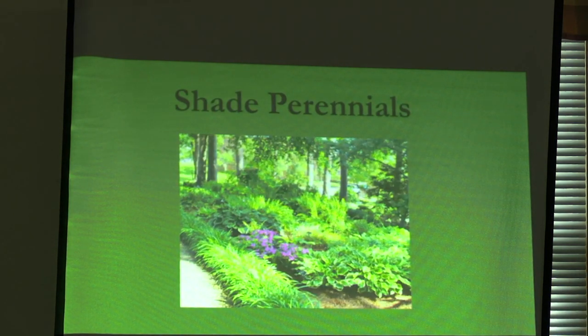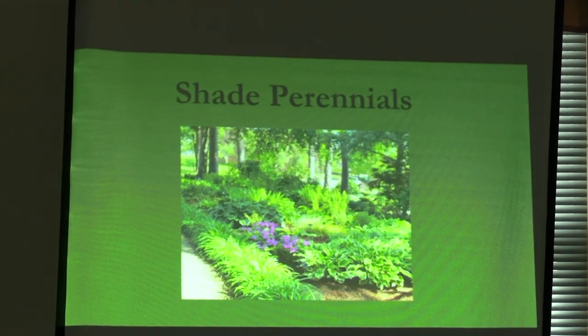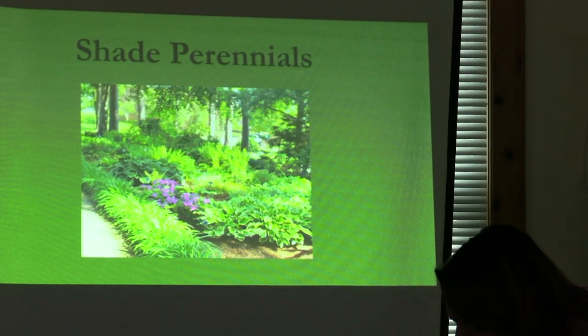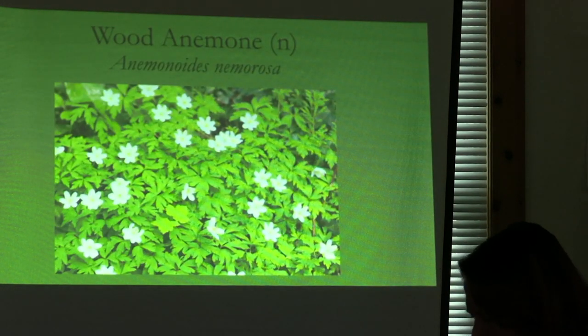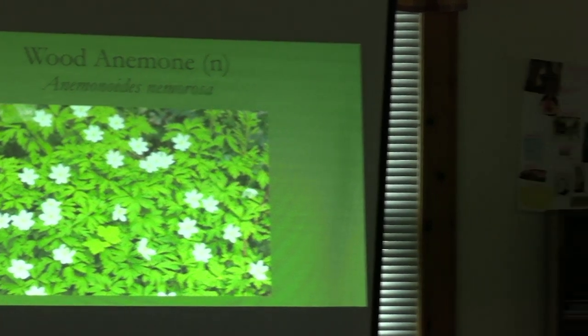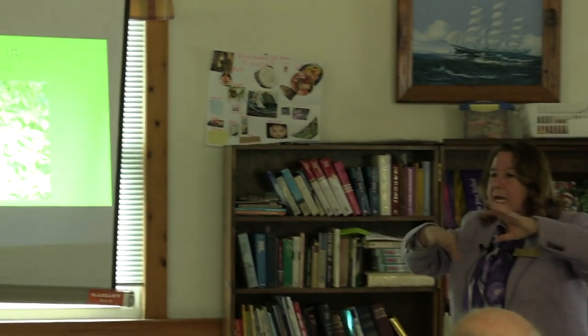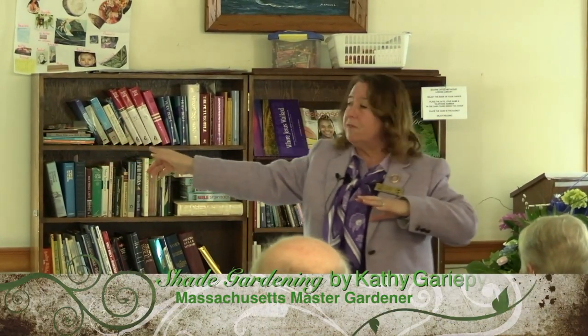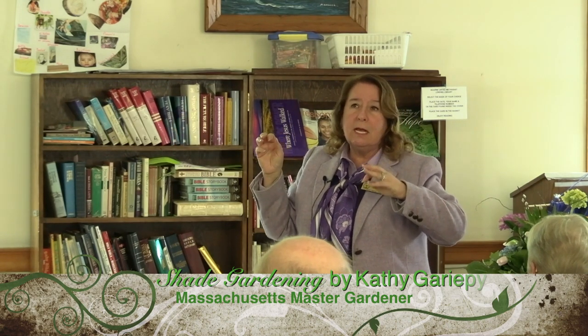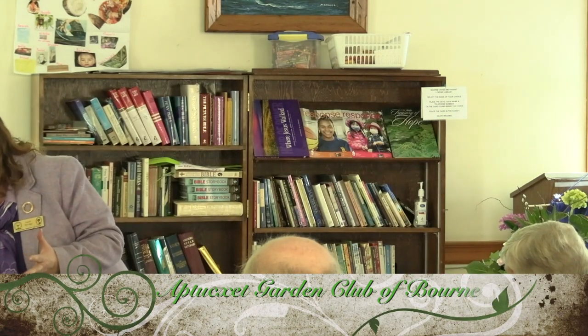Now the wood anemone — if you have any areas along the edges of the woods, this is a very nice ground cover. It has a deeply cut leaf and those little white flowers, and when it comes up in April you just look at it and go, 'It's really spring. It is here. It's going to be so nice.'